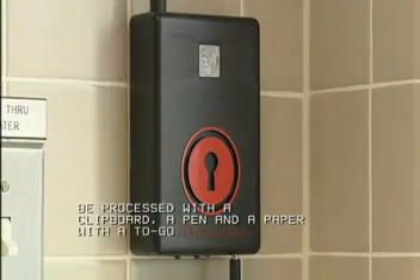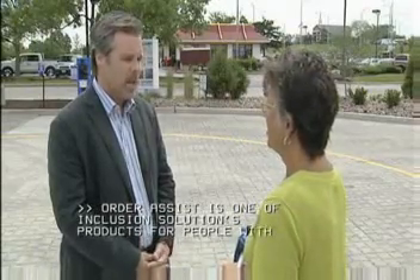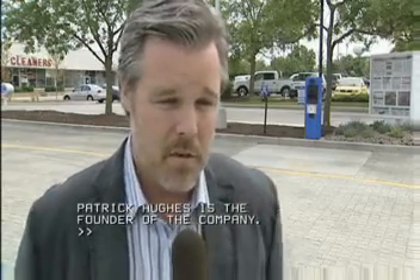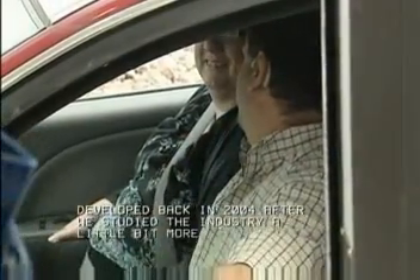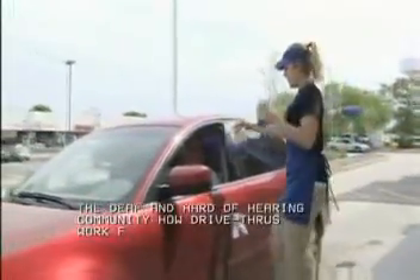This is one of Inclusion Solutions' products for people with disabilities. Patrick Hughes is the founder of the company. Order Assist was developed back in 2004 after we studied the industry and surveyed the deaf and hard of hearing community about how drive-thrus work for them. We found out that there's a big frustration within the deaf community, and they wanted somebody to solve it.